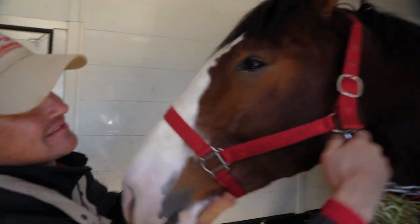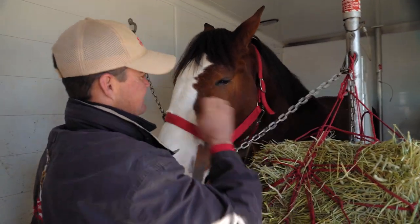The younger ones are a little more mischievous — they get into things. You want to try to see what they can get away with, kind of like a kid.